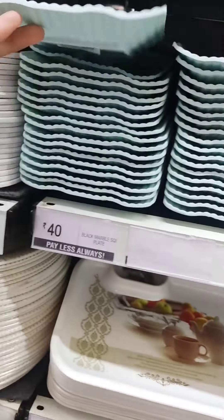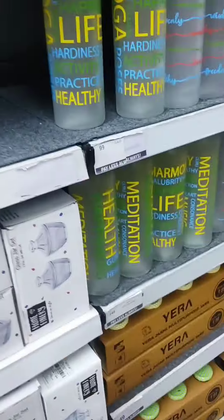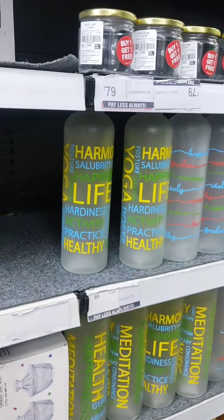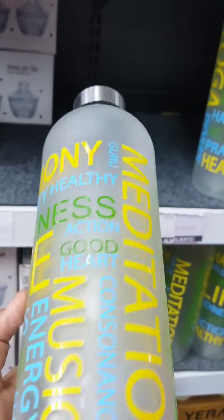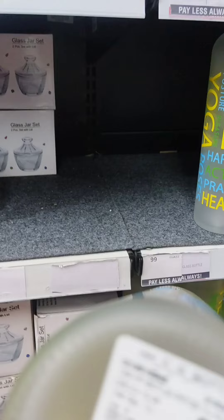This is a very good plate and you will get it for around 40 Rs. You will get a lot of variety here. This is a 1-liter glass bottle at a very good price — it was 149 Rs.